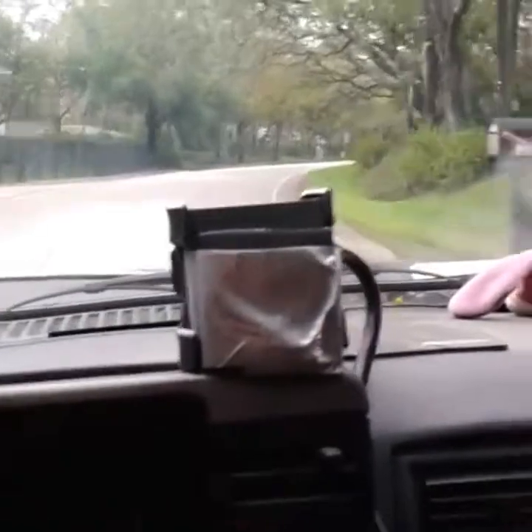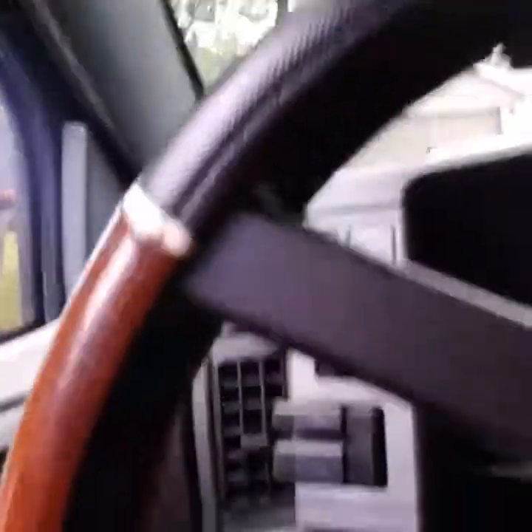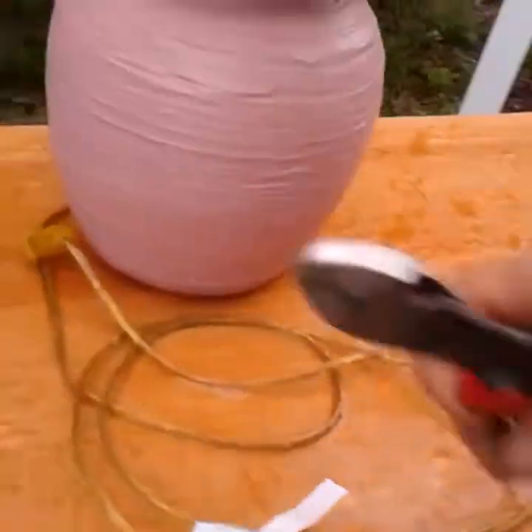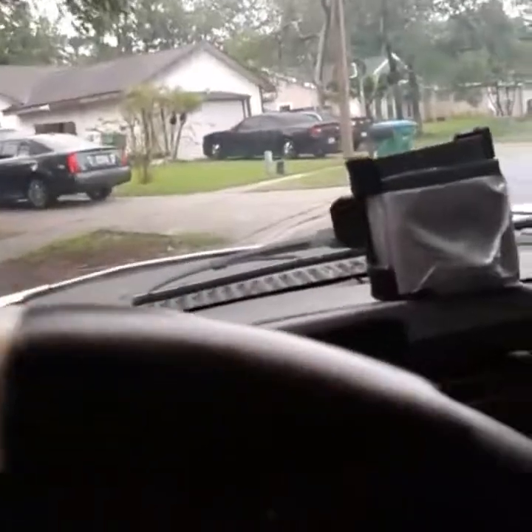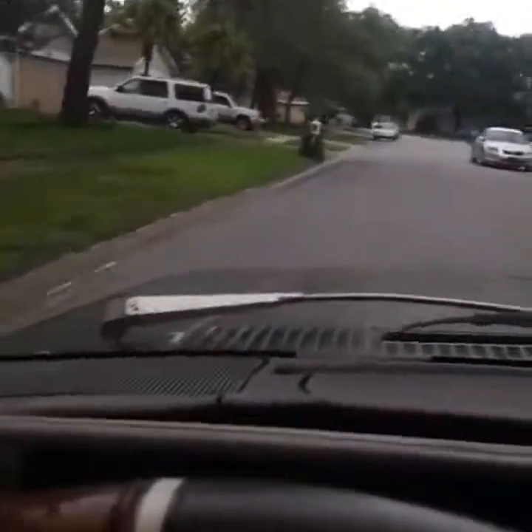Alright, we dropped that refrigerator off at the house, and we are back on the scrap route. Let's see what we can find. Well, looks like we got a lamp. Not much, but we'll cut the cord off of that. We'll see what else we can find. Ain't looking too good this morning. Started out good, but it's still early. Let's see what we can get.